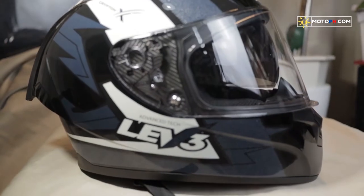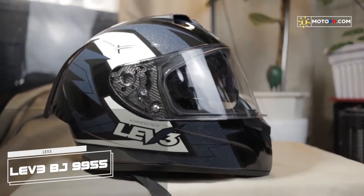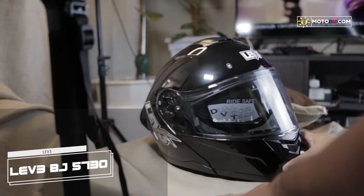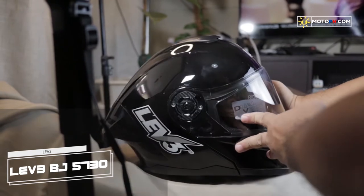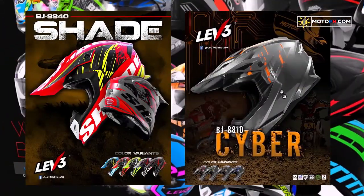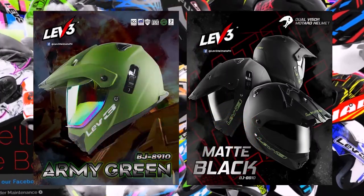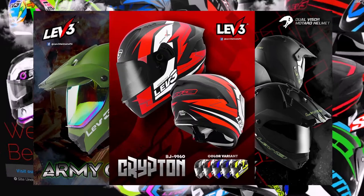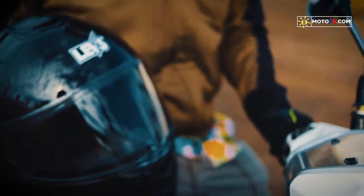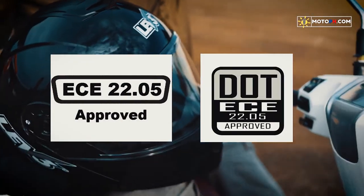Importante lang na ang helmet na bibilhin ay may tamang safety ratings. Kagaya nitong BJ9955 at BJ5730 ng LEV3 helmets. Kung di ka familiar, ang LEV3 ay isang motorcycle helmet brand na mahigit 20 years nang available dito sa atin. Kilala sila sa mga helmets na may styling na talaga namang eye-catching. Pero hindi lang sila puro forma — may ECE at DOT ratings din ang kanilang mga produkto.